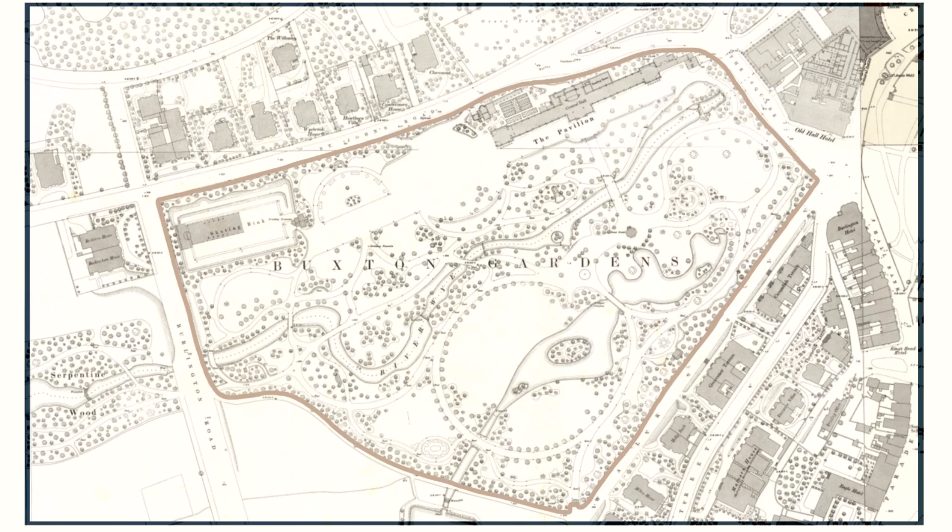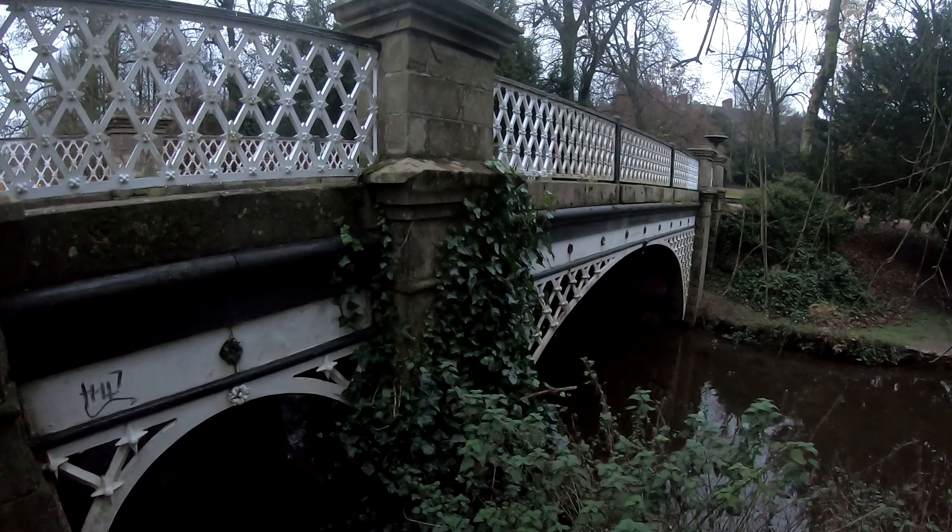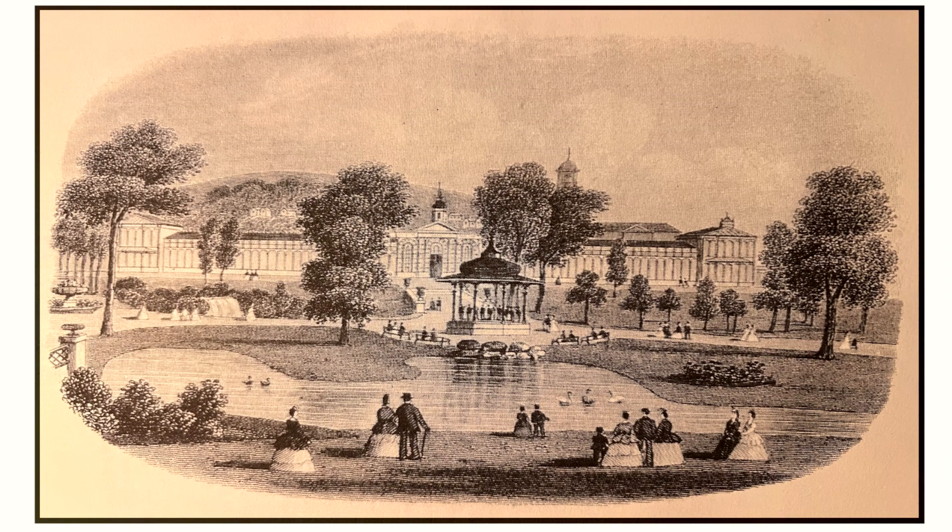The new park, designed by Edward Milner, opened in 1871, taking up all the 12-acre site. The park included winding walkways, rivers, ponds, intricate flowerbeds, cast-iron bridges, and a gorgeous pavilion.